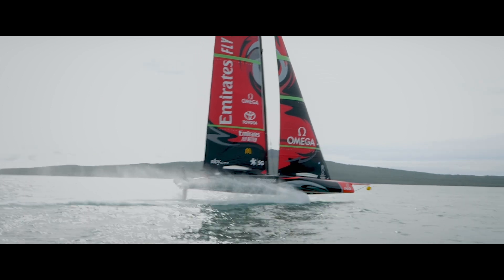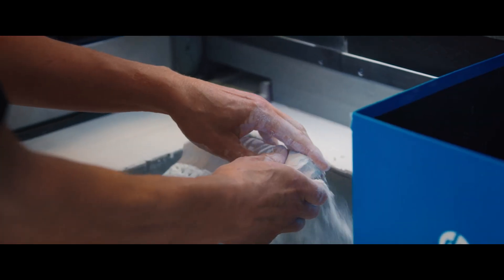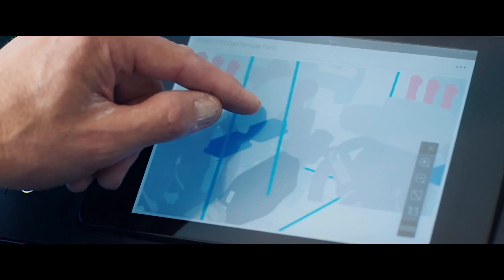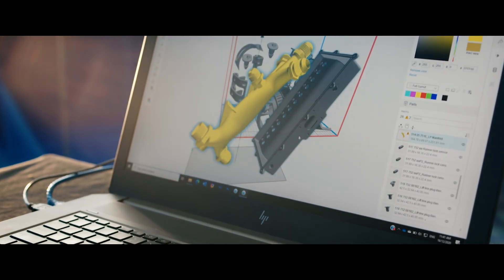A big push for us with HP was to get hold of a 3D printer. We got an HP Jet Fusion on site just over a year ago. Since then we've probably been putting out two or three builds a week in it. The 3D printer has been an absolute game changer for us — it is really hard to imagine not having that now in a future campaign.